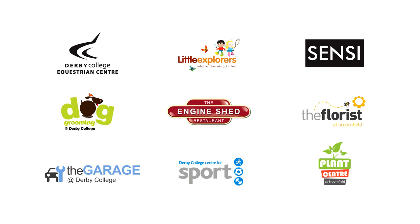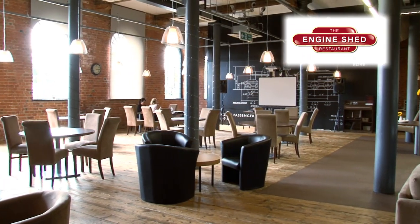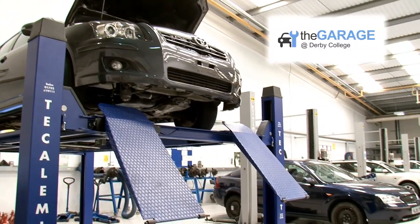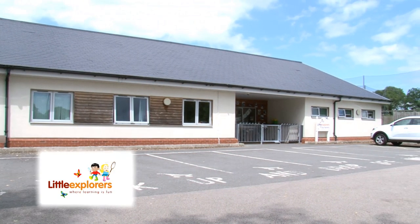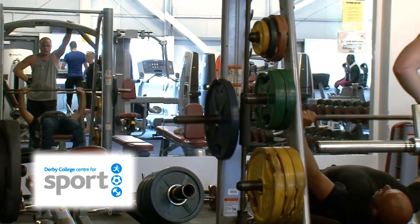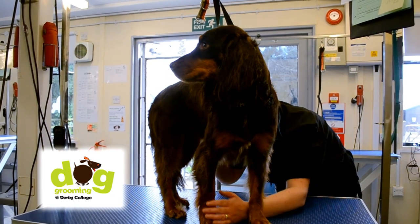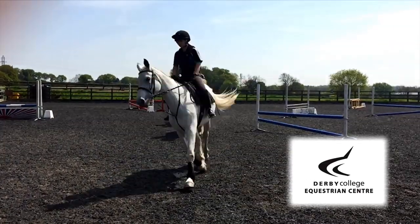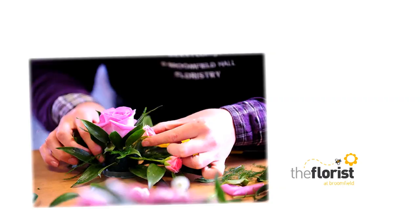Our campuses include high-street standard commercial ventures offering quality services to the public, while providing an ideal setting for you to gain valuable work experience. These include: The Engine Shed — fine dining staffed by students and chef lecturers; Sensei — hair, beauty, and holistic therapy treatments; The Garage — VAT registered, run by staff and students; Little Explorers — high-quality childcare from 3 months to 5 years; Centre for Sport — fully equipped gym with experienced, qualified trainers; a dog grooming salon; an equestrian centre with indoor and outdoor arena hire; a plant centre with seasonal plants, vegetables, and herbs grown by students; and The Florist, offering bespoke floristry designs.